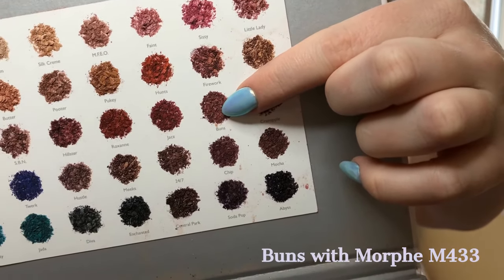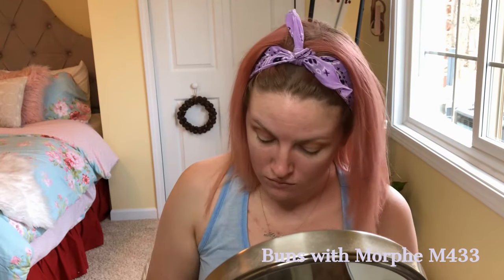Next, I'm going into the shade Buns with the same M433 brush, just to deepen the crease even more and define it.